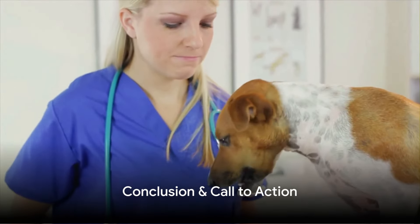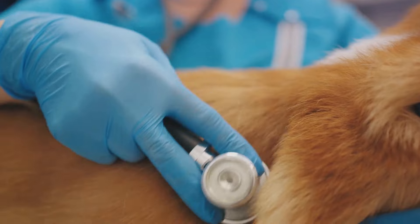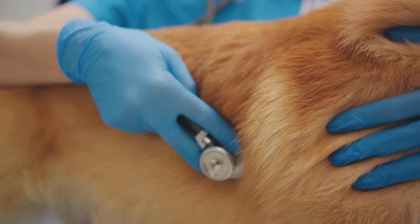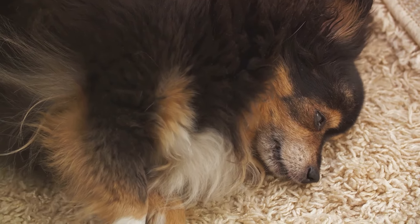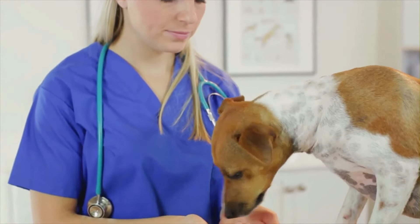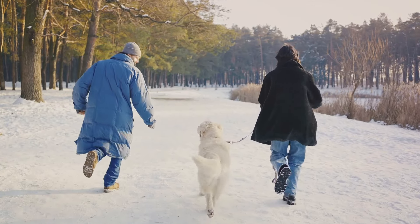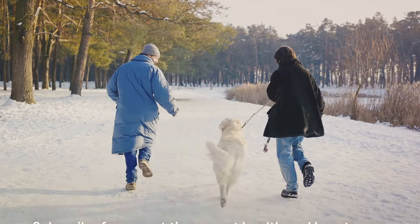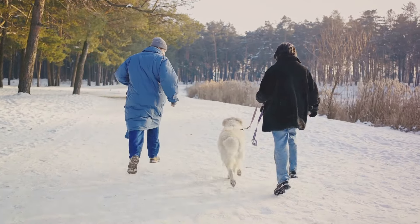Don't wait until it's too late — talk to your vet today about heartworm prevention. Remember, this disease is serious, potentially fatal, and affects pets globally. The symptoms can be subtle, but the impact is significant. Early diagnosis is crucial, and while treatment can be lengthy, prevention is simple and effective. It's a year-round commitment to ensure the safety of your beloved pets. For more information on how to protect your pet, subscribe to our channel and stay informed.